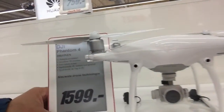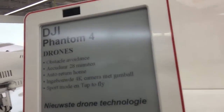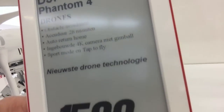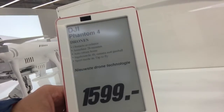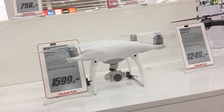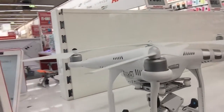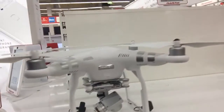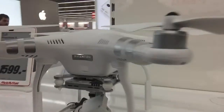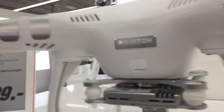And of course, the best for last — this is the DJI Phantom 4, for sale for almost 1600 euros. It weighs 1.3 kilos, it's really fast, can ascend at 6 meters per second and descend at 4 meters per second. The maximum flight speed is 20 meters per second, and it can fly in temperatures of 0 up to 40 degrees Celsius.